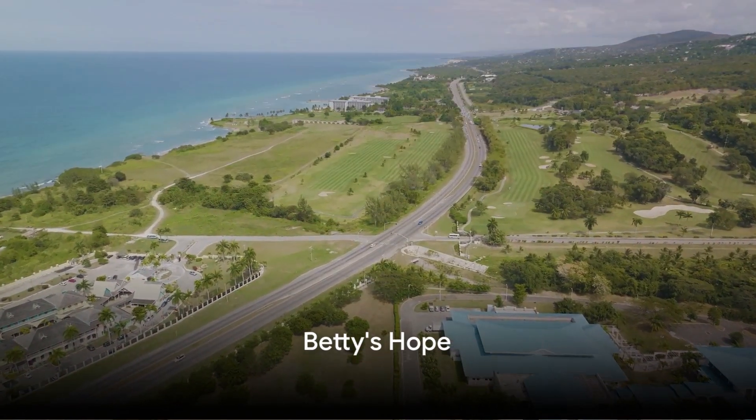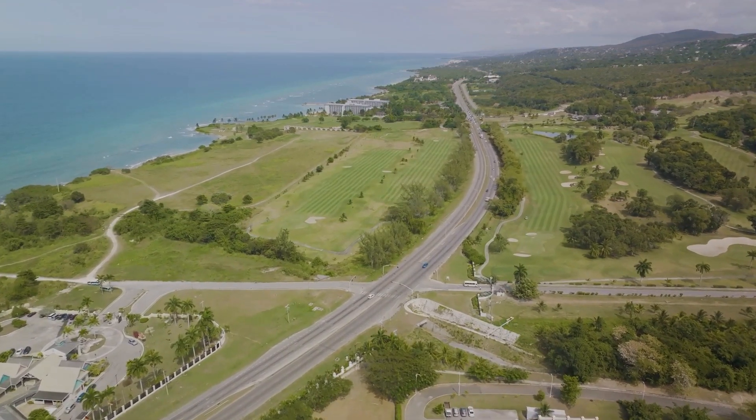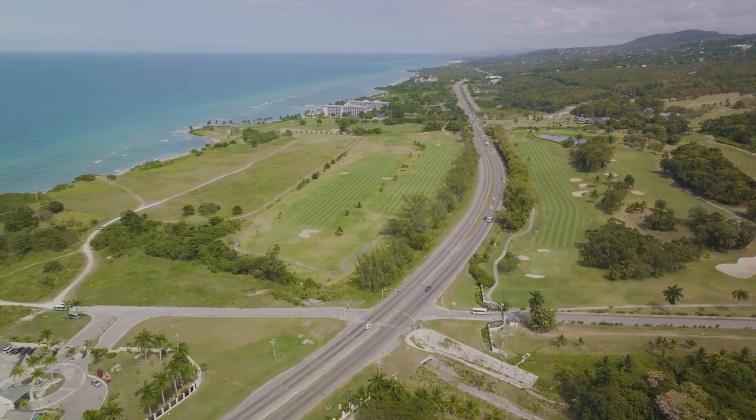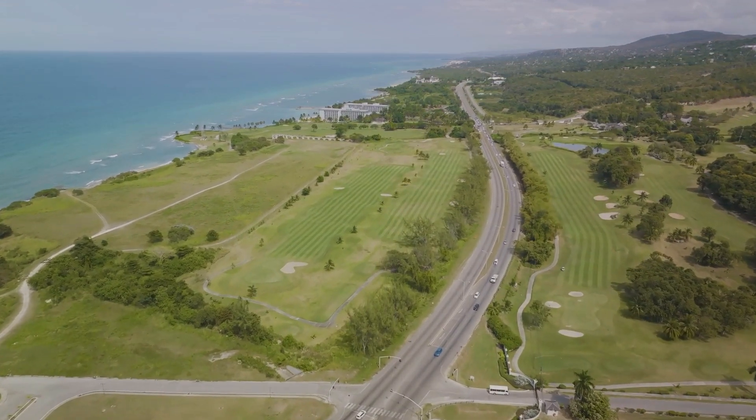At number nine, we step into the past at Betty's Hope. Once a prosperous sugar plantation, today it stands as a poignant reminder of the island's colonial history. The restored windmills and relics offer a glimpse into the bygone era.